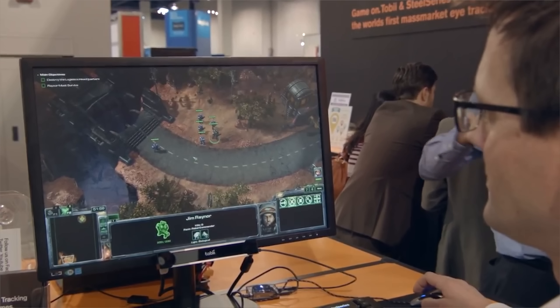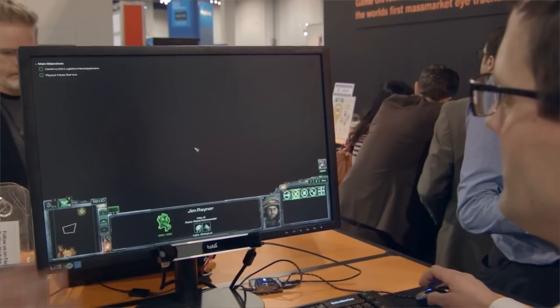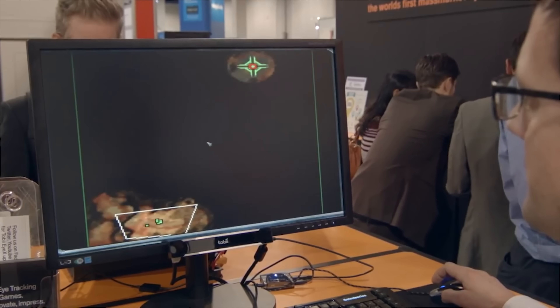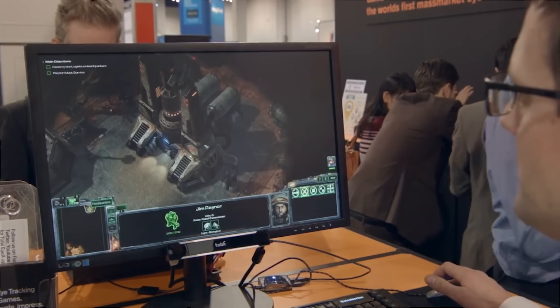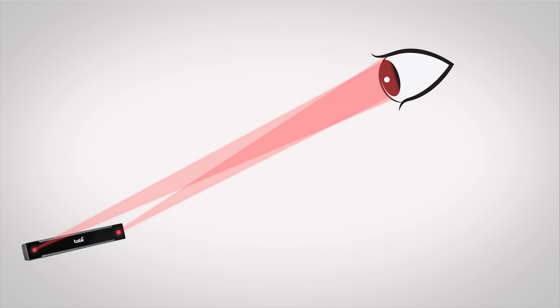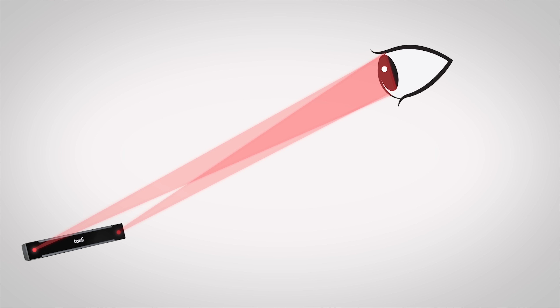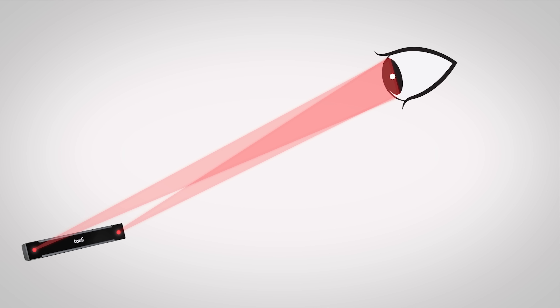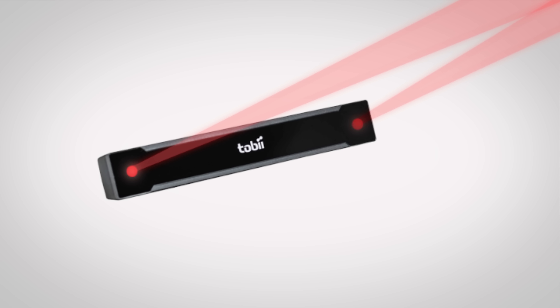Eye trackers like Tobii, which are gaining popularity with PC gamers, fire infrared light instead of visible light at your eyes, so the tracker won't disturb your vision while you're in the heat of battle. This light is usually shown in a specific pattern which lands on your eye, making it easier for the infrared camera built into the tracker to keep tabs on changes in how the light is being reflected. Many times per second, this camera will take infrared snapshots of the patterns on your eyes and process these images to determine where you're looking.